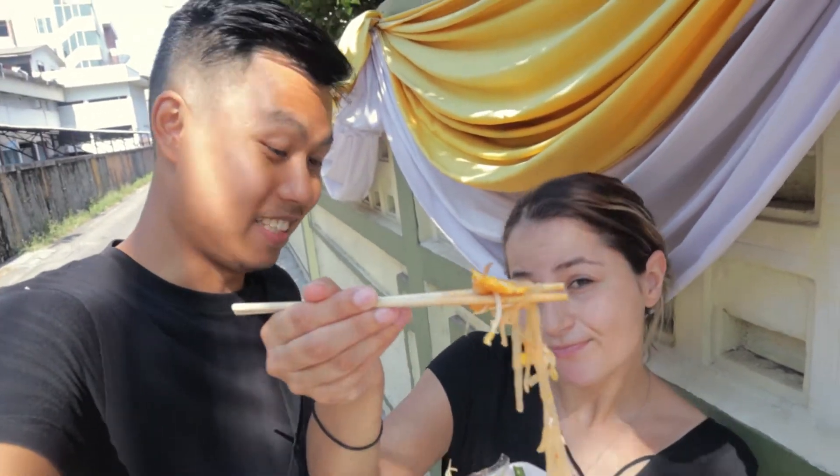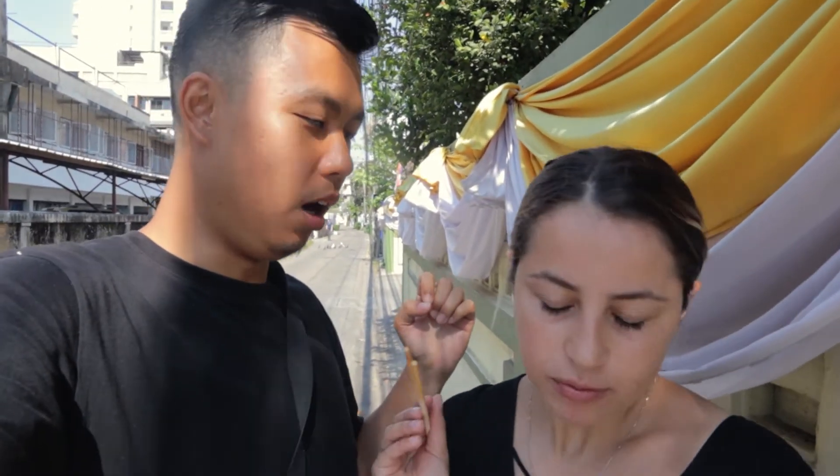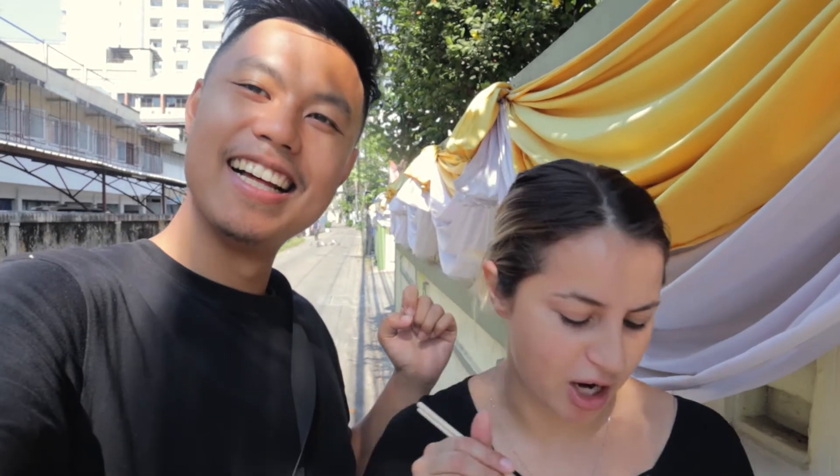Don't get me wrong, it's still good pad thai, but the 7-Eleven one was delicious. All right, so we've tried the 7-Eleven, we've tried this one — now it's time to try the best one in the world. I don't want to — I've lost my appetite.